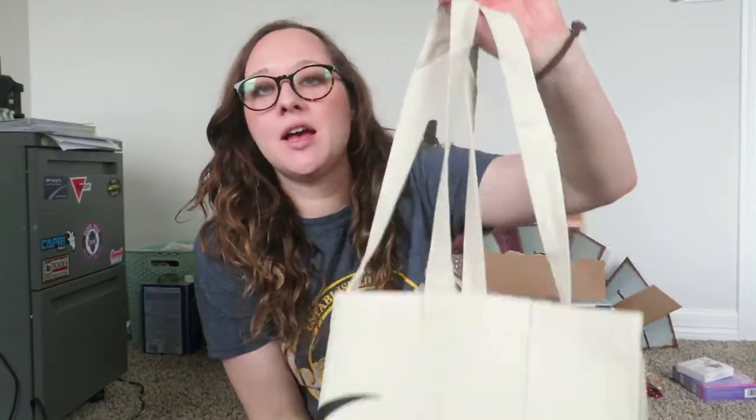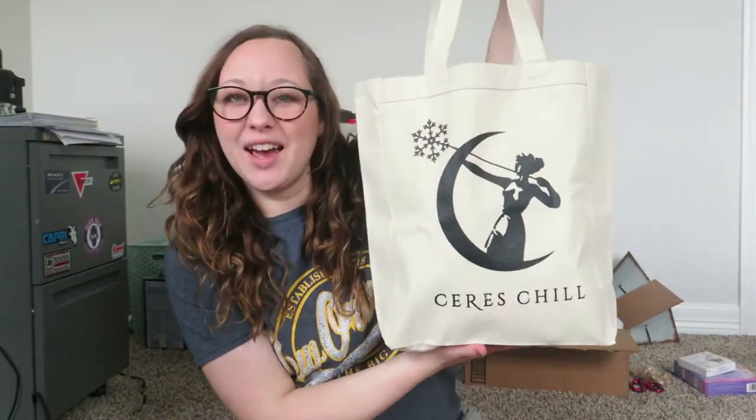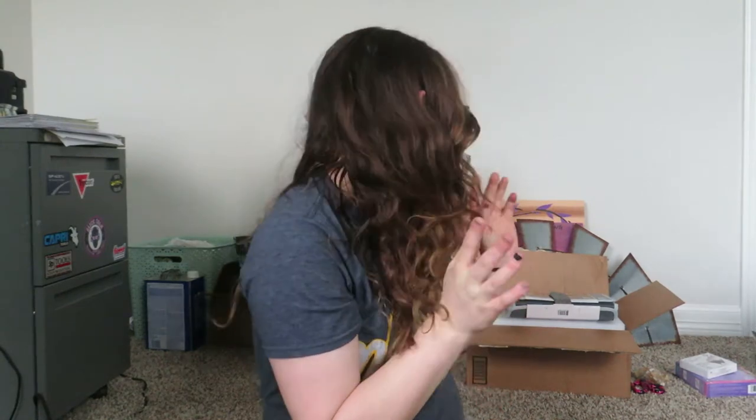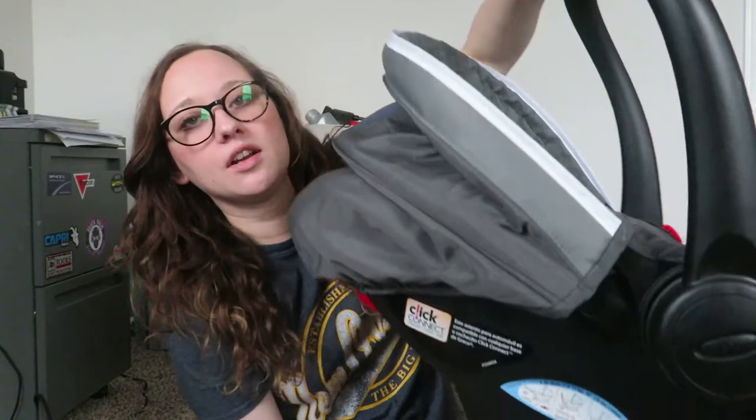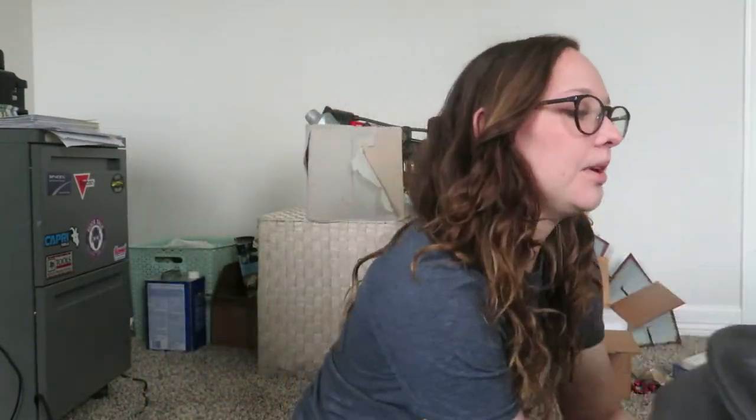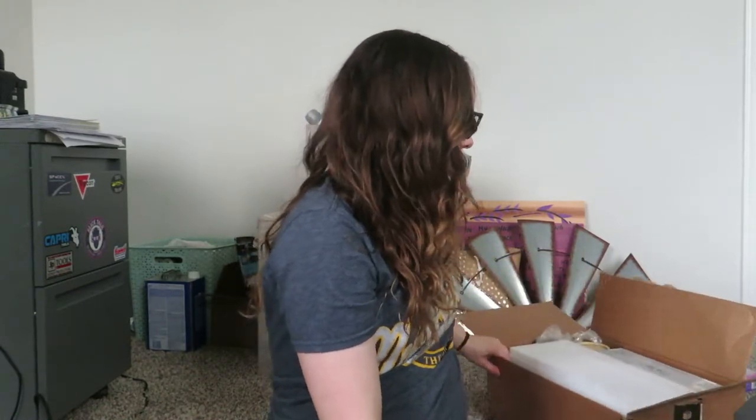Hi guys! I wanted to show you some of the things that I got for our baby. This is a new baby, and I'm going to show you some of the things I got from Amazon - this is like an Amazon baby haul. I already showed you my Series Chiller and I'll leave the link down below for that. We also have this carrier that we got from a friend, which is really awesome.